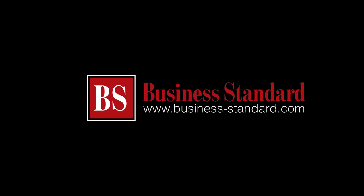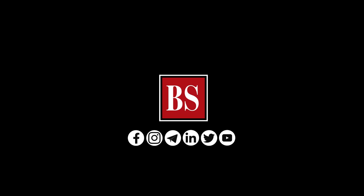If you liked this video, share it and subscribe to Business Standard. For more news, views, and insights, log on to www.business-standard.com. Do also follow us on YouTube, Twitter, Facebook, Instagram, Telegram, and LinkedIn.